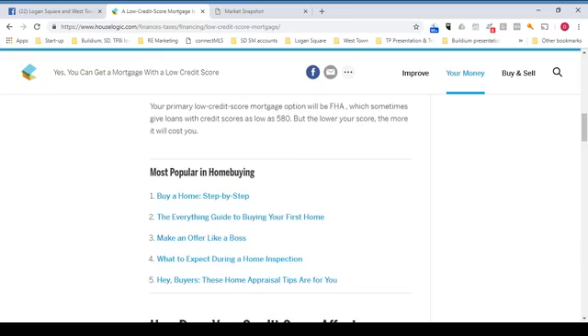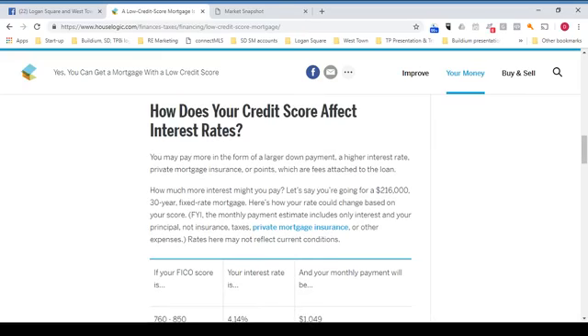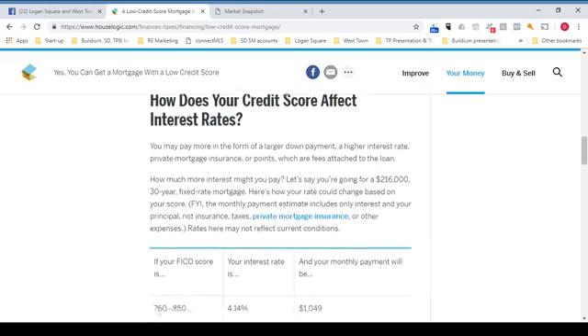Your primary low credit score mortgage option will be FHA, which sometimes gives loans with credit scores as low as 580. But the lower your score, the more it will cost you. How does your credit score affect interest rates? You may pay more in the form of a larger down payment, a higher interest rate, private mortgage insurance, or points, which are fees attached to the loan.